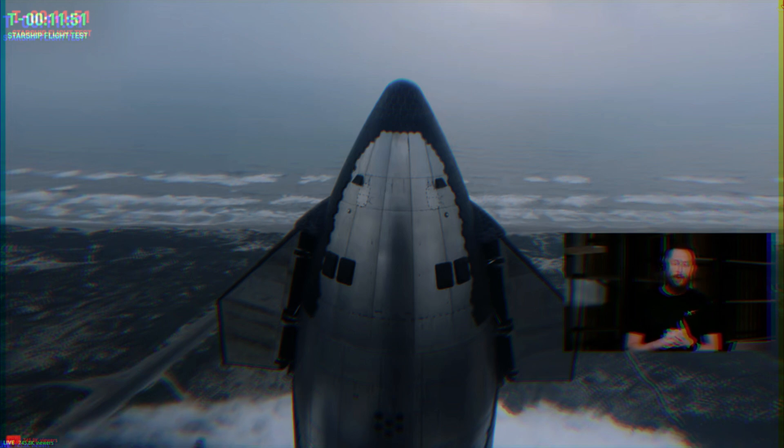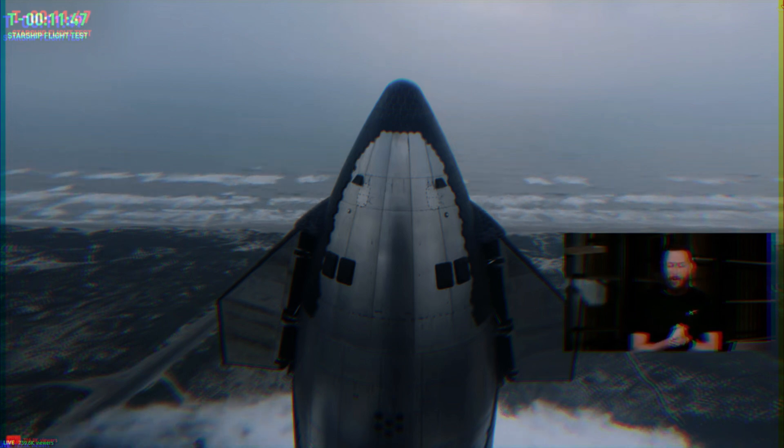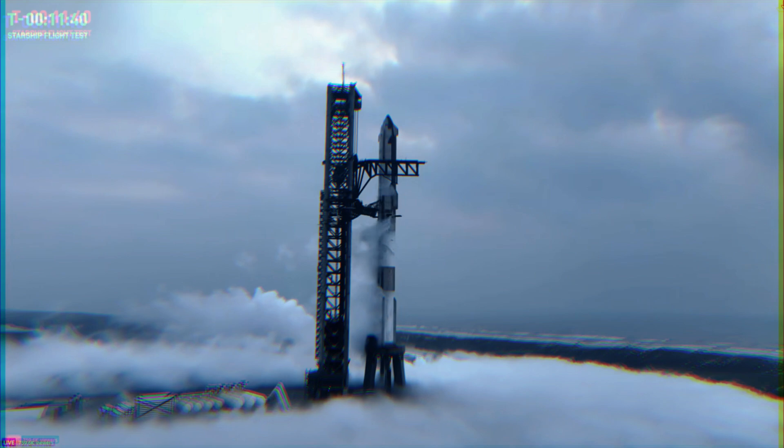In the meantime, at T-minus 12 minutes, let's check back in with Dan on today's countdown. Everything continues to go really smoothly. It's been a quiet day so far. The board looks really clean, not tracking any impediments to a launch just under 12 minutes from now. Prop loads are continuing. Looking at the numbers, we're about 85% full on the ship.